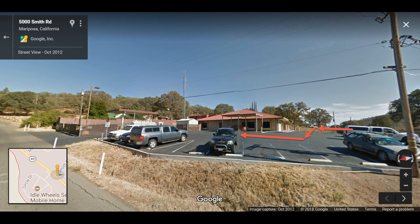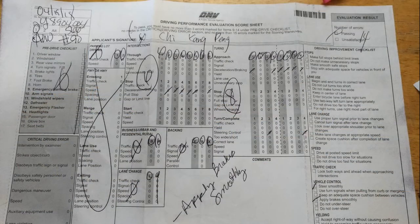The examiner would probably tell you to park right next to the place where you started. Just remember that the route here in Mariposa is kind of tricky because there are no traffic lights, so the examiner might pay more attention to your deceleration, braking, and steering control.